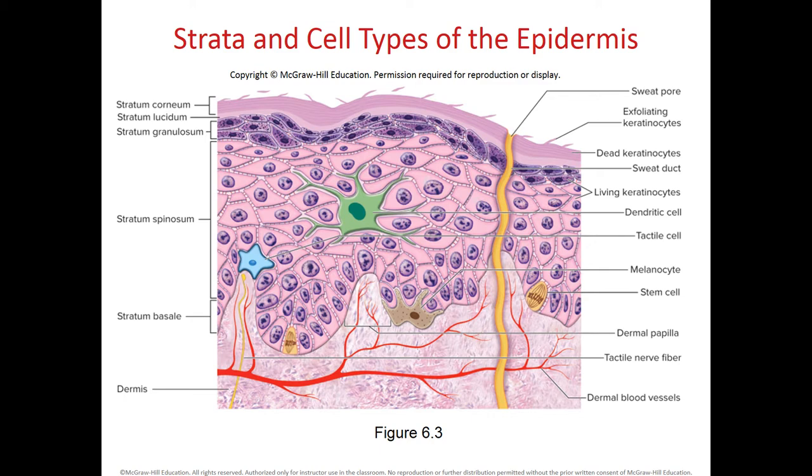These keratinocytes are held to each other by desmosomes. Within the stratum spinosum, we not only have keratinocytes but also dendritic cells, which are the macrophages of the skin. If a microorganism enters through a wound on our skin and tries to invade into the basal layer of the epidermis and then into the underlying dermis, these dendritic cells will attack the microorganisms.